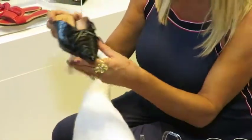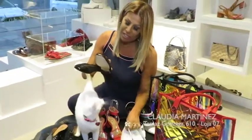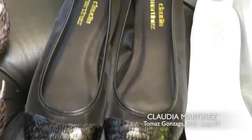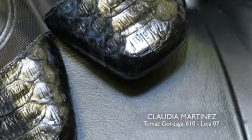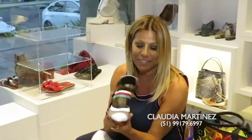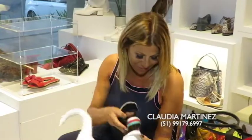E a gente vai mostrar algumas outras novidades que eu juntei aqui, que são as minhas escolhidas. Olhem que linda essa mule. Essas duas sapatilhas, gente — se vocês forem ver, elas têm uma telinha e uma biqueira em piton, que também é bárbara. O que dizer desse sapato aqui com tela e piton? Olhem que é esse sapato, gente — isso não é maravilhoso?